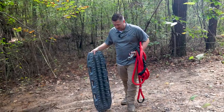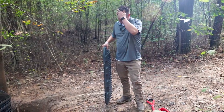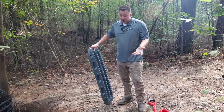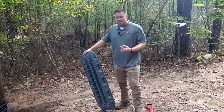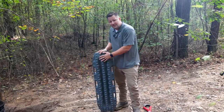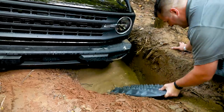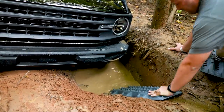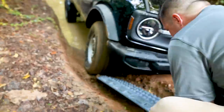Change of plans — we're probably going to need the Yankum ropes to actually pull us out, but just for giggles and grins I want to see if these MaxTrax traction boards will actually help. I don't think it'll get us out but it's worth a shot. Say goodbye to the MaxTrax — I might not be able to find them after this.